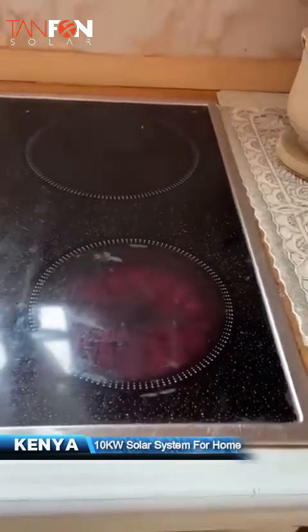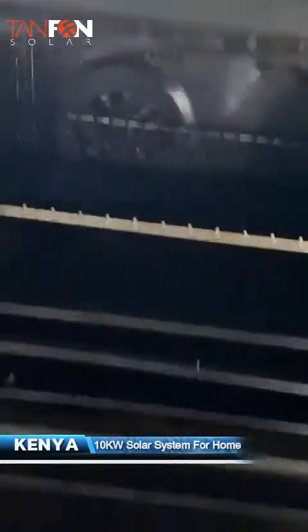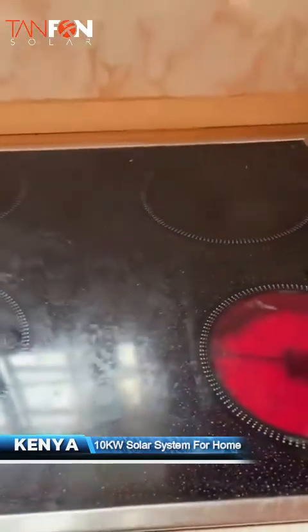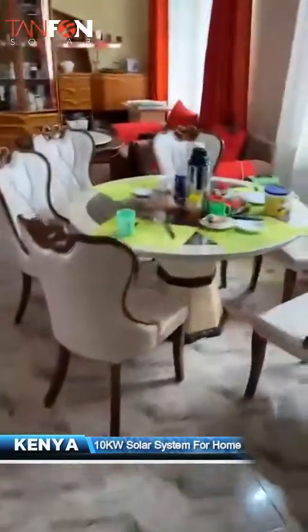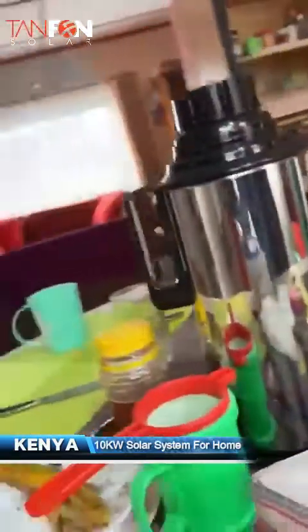This is the solar — we are able to use this to cook. This is for cooking here. We have four panels. We can also do this with the solar and it's working for us very well. We really appreciate the product by Tanfon. It's working very well and we are very thankful that we can enjoy the services of Tanfon. Thank you very much. Thank you for your product, Lily and Maggie.